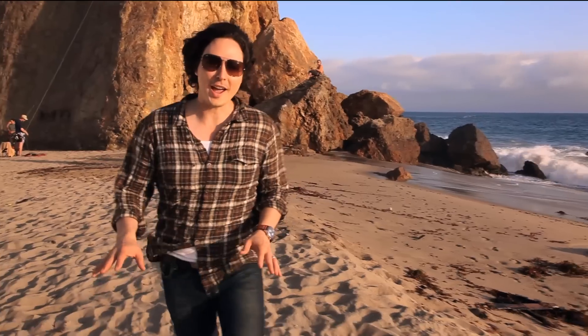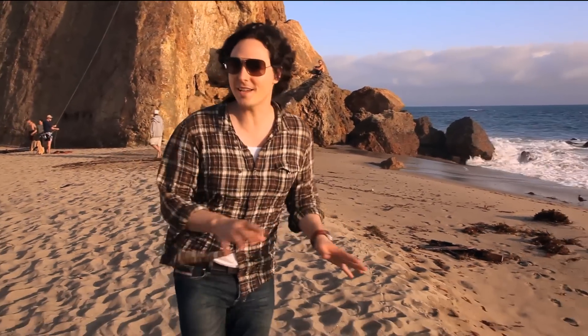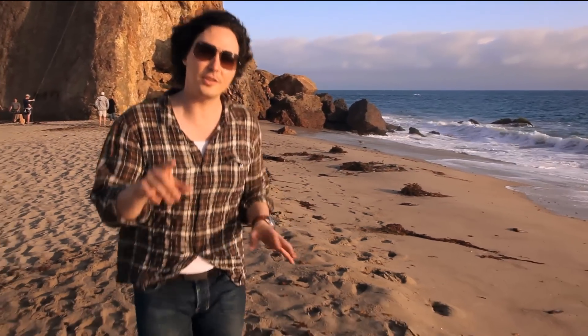Hey, this is Alex Henry and we are in beautiful Malibu, California shooting triathlete Chris Lieto for a living magazine cover and spread for Outside Magazine. Stay with us because not only are we shooting the print edition of the magazine, we're also doing a living version to give you guys a glimpse of what magazines in the future might look like.